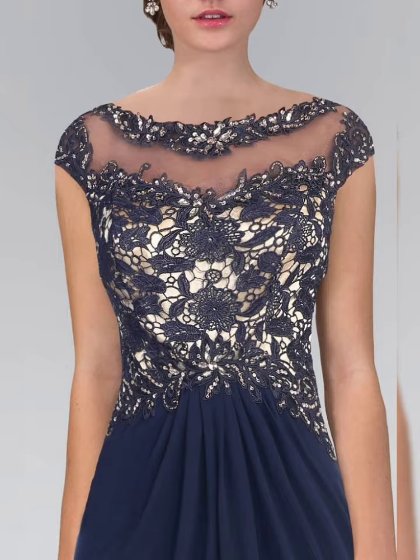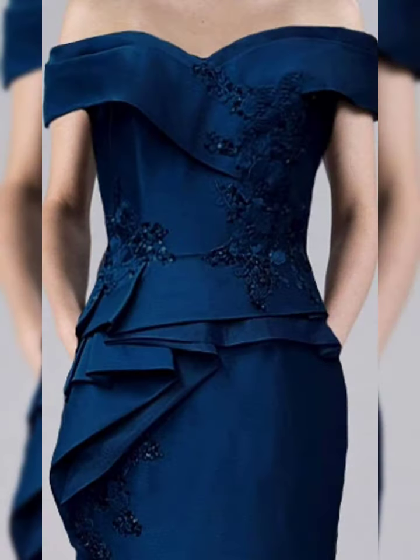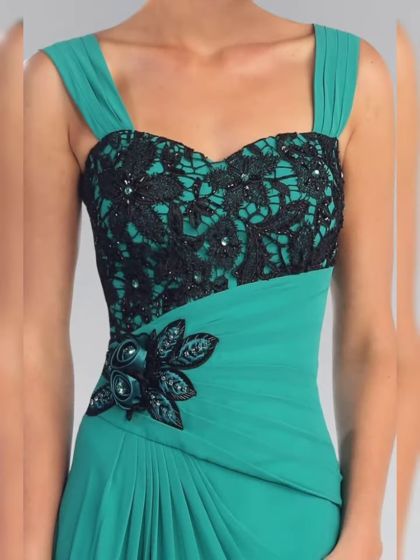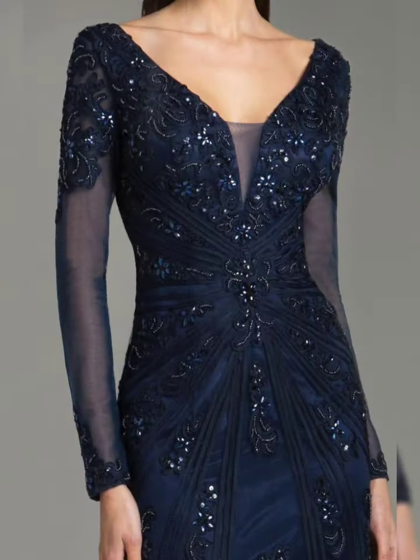Mother of the bride makes it as a design, evening party dress design, and different dress designs. New mother of the bride makes it as a design, more than hundreds of daily dress designs, sleeveless dresses designs looking so gorgeous and beautiful, it is stylish new mother of the bride.